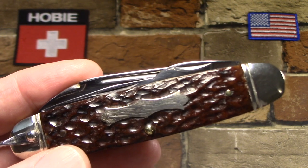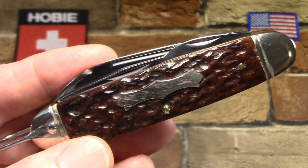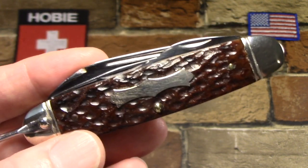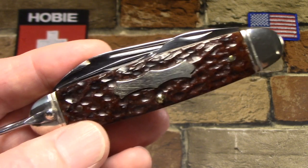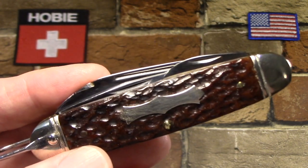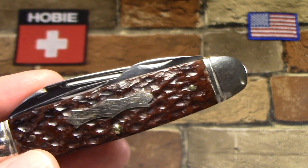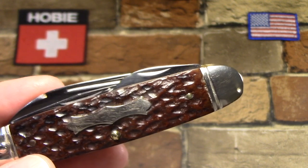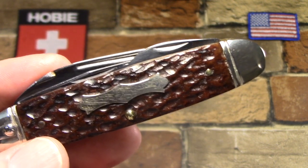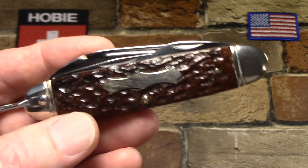Reproductions of the John Primble India Steelworks knives — the very first tang stamps and the earliest knives — were made by a company called Bluegrass out of the Queen Factory here in the US. And Bluegrass, the company, still owns the name John Primble. They produce knives under the Bluegrass name and also do the Winchester knives, but those are all made in China now. Okay, well enough about all that. Let's just take a look at this really nice knife.